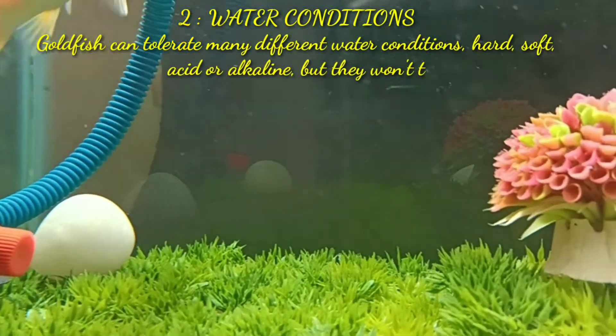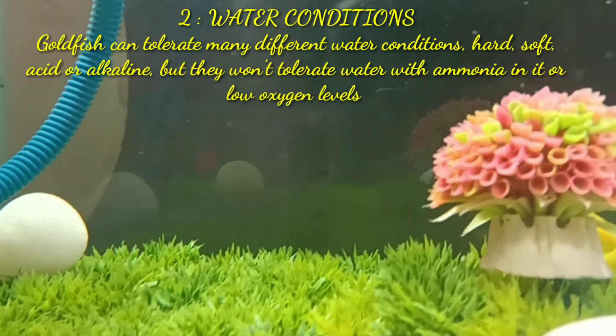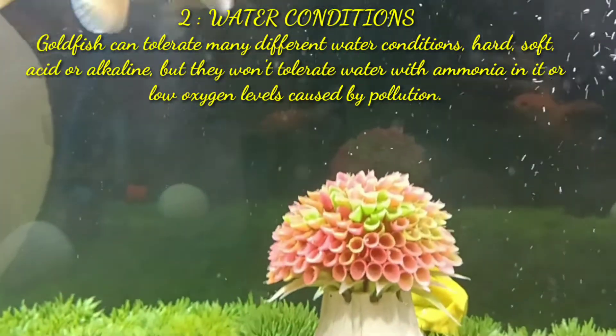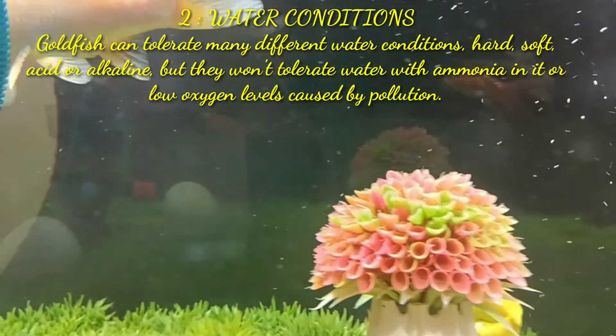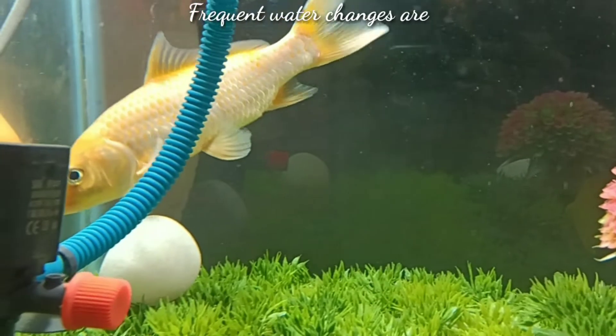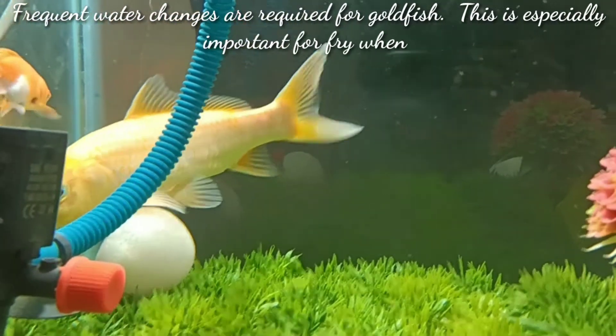The second point is water conditions. Goldfish can tolerate many different water conditions — hard, soft, acidic, or alkaline — but they won't tolerate water with ammonia in it or low oxygen levels caused by overpopulation.